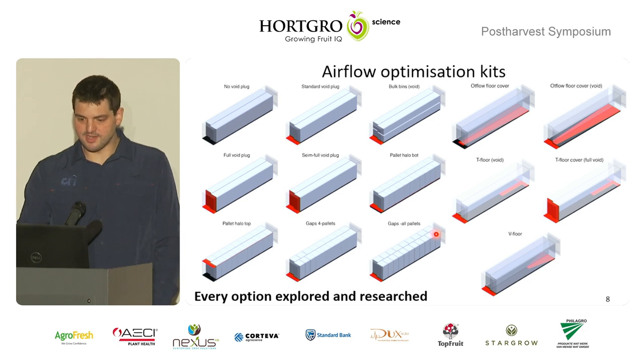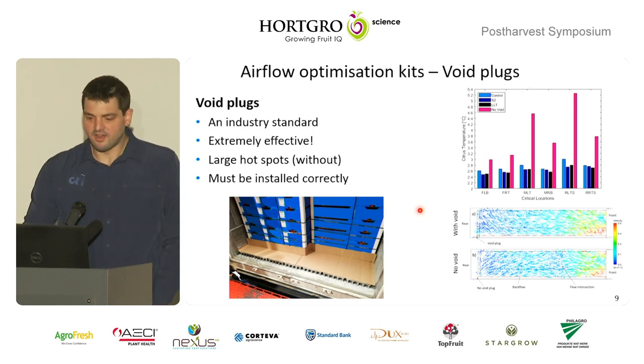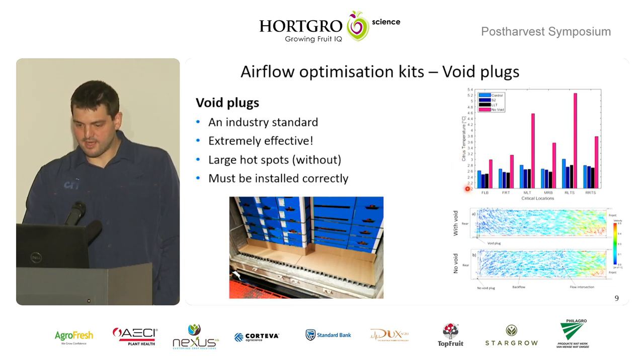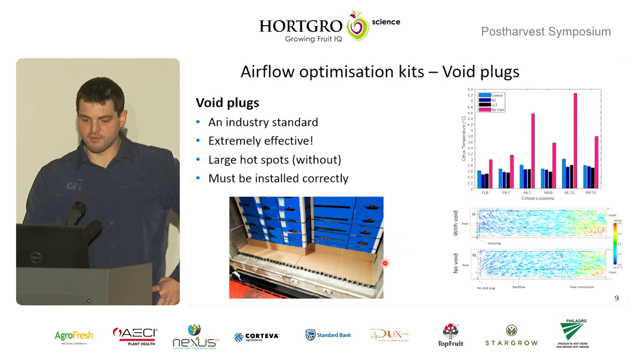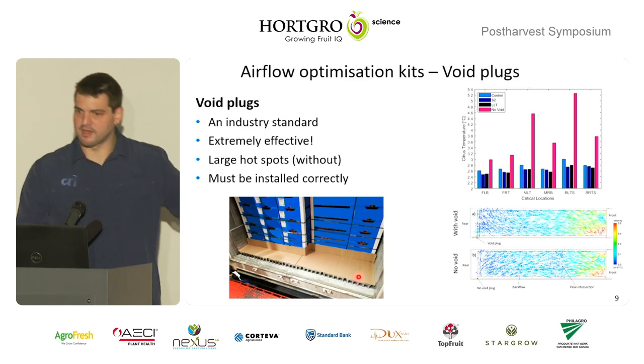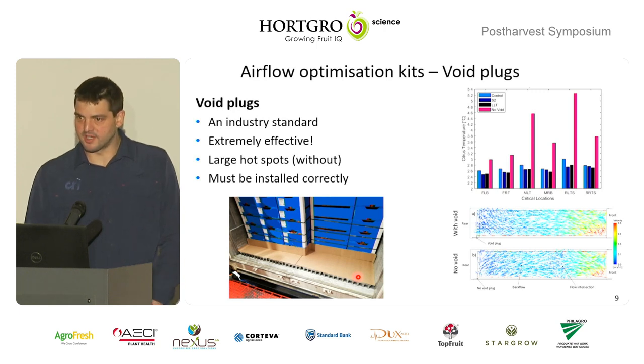We ran a lot of different strategies — boards and all sorts of things — to redistribute how airflow moves in the container. What we found immediately was that void plugs, which everybody was already using, are actually really effective. With a set point of two degrees and a good void plug, you'll probably get about two and a half degrees Celsius in your warmer areas. If you remove that void plug, you can get up to three degrees higher — almost five degrees Celsius — because your airflow just bypasses right through the pallets. Unfortunately, maybe it's not actually being implemented well.